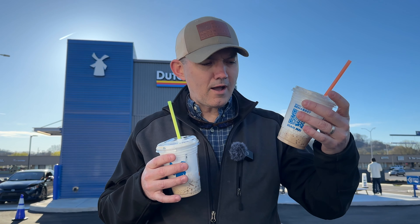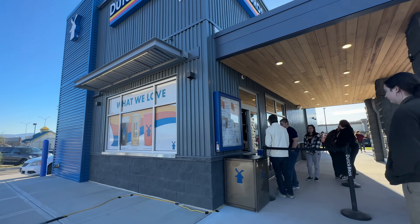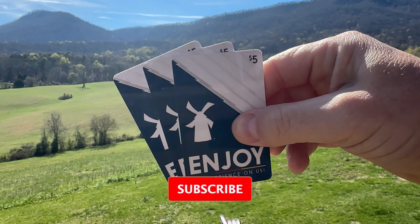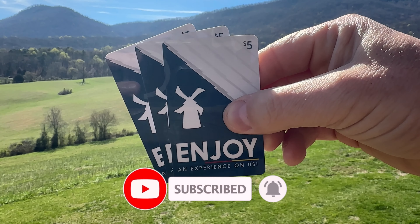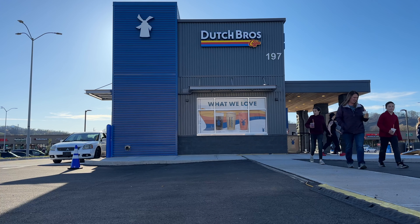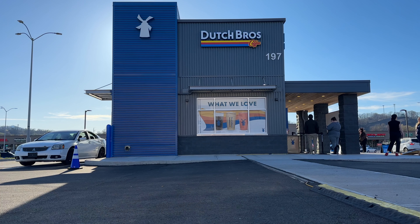That's going to wrap up our look at the new Dutch Bros in Sevierville, Tennessee. A big thank you to Dutch Bros for having us out and trying out some of these amazing drinks. We also wanted to thank you for coming along on today's adventure. We're going to be giving away three $5 gift cards to some of our subscribers. All you have to do is leave a comment on this video, and we'll pick some comments at random on an upcoming live stream. I'd love to hear in the comments what's your favorite drink that you've either tried or want to try when you come to Dutch Bros. Thanks so much for watching — we'll see you on the next adventure!